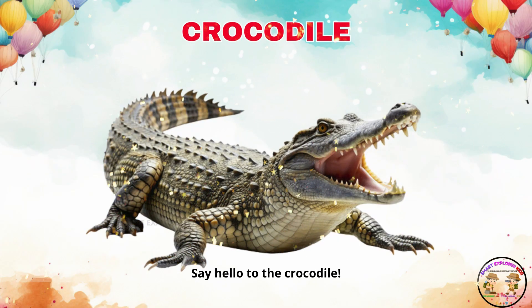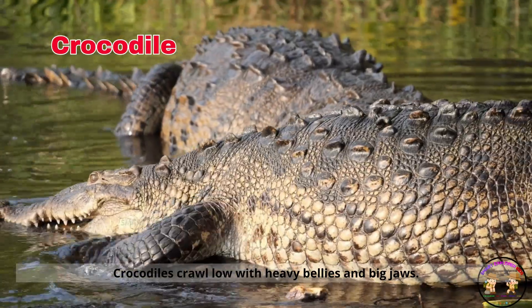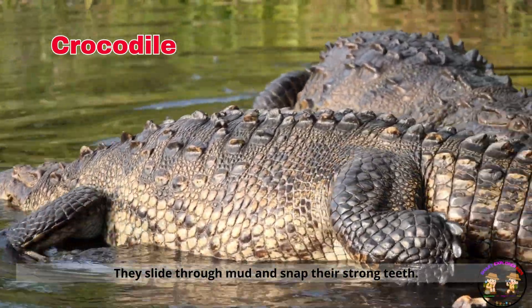Say hello to the crocodile. Crocodiles crawl low with heavy bellies and big jaws. They slide through mud and snap their strong teeth.